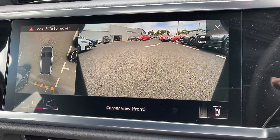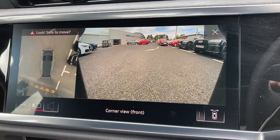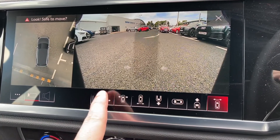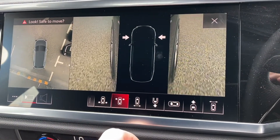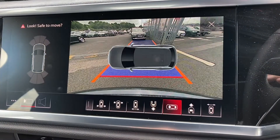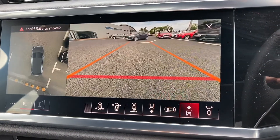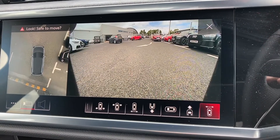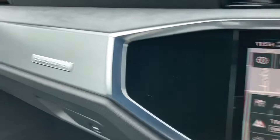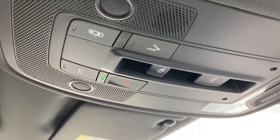Putting the vehicle into reverse connects to a full 360-degree camera, giving you full coverage of the vehicle. You've got rear and front wheel views, an overhead view, and two front views — giving you full coverage and allowing you to park into tight spaces. You can also see the Quattro detail in there.